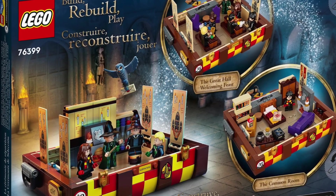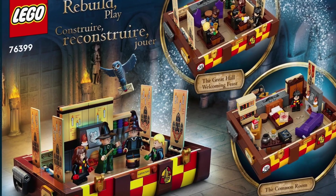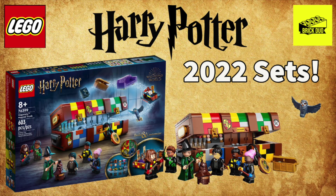One thing I'm personally excited about regarding the minifigures is that you get torso pieces with scarves included — I think that's a nice touch. In addition, we're going to have colored hands, which are supposed to represent gloves during the winter time. So those are some interesting minifigure pieces we're getting from this Harry Potter set.